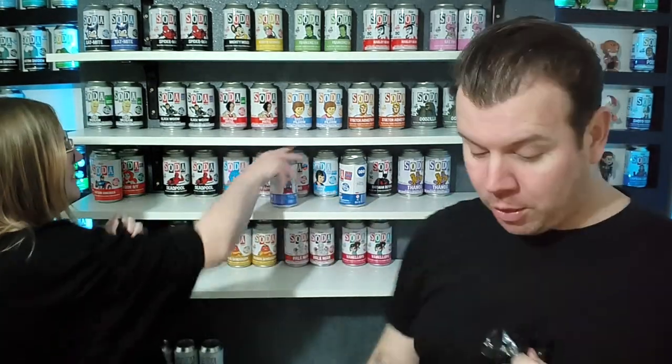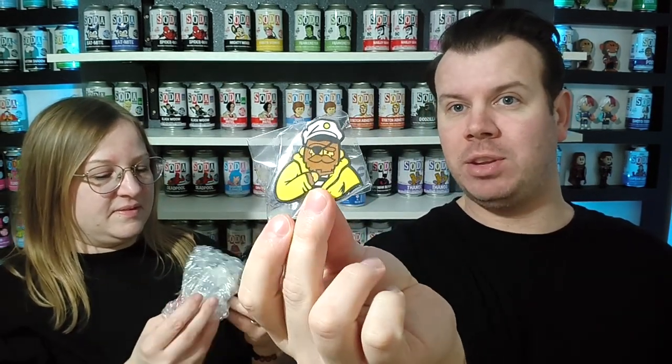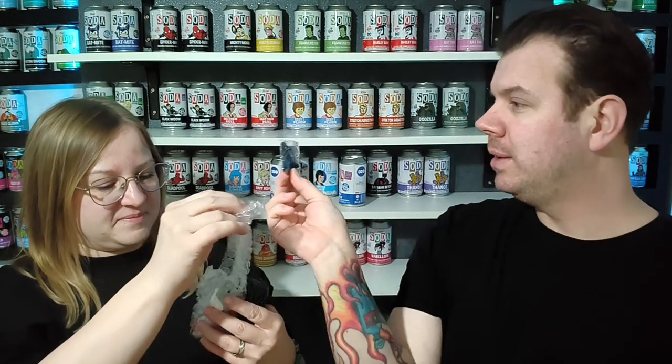Just so you know, when you get them you do get a cool pin inside. Here's the pin you get — it's a Sailor Yeti. We've probably got a lot of these. It's got ears. I'm guessing it's a common. Do we know what the difference is between the common and the chase? This is a common but the ears are separate.